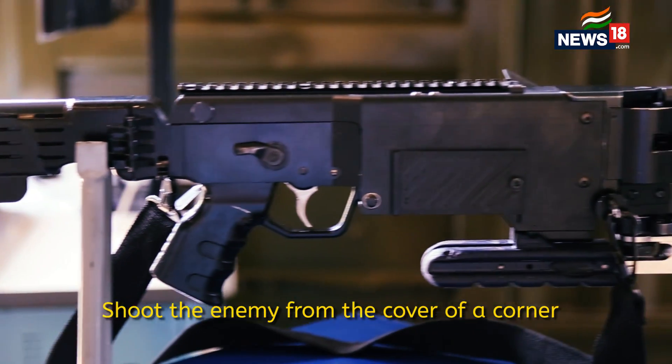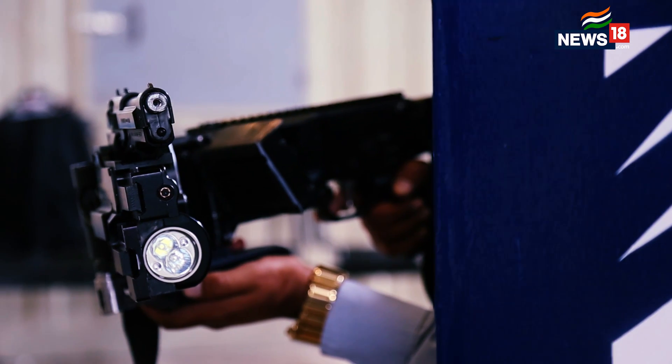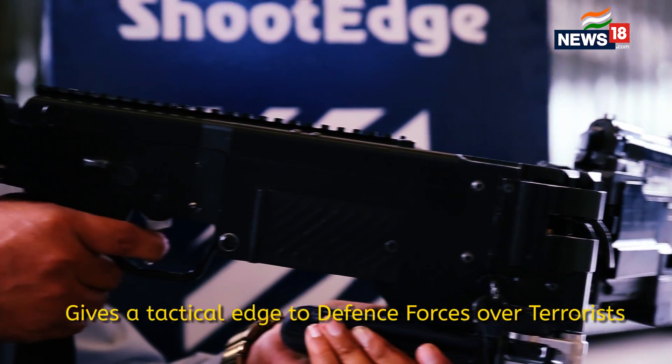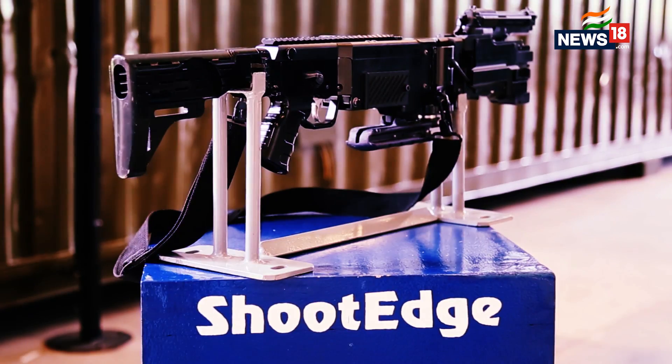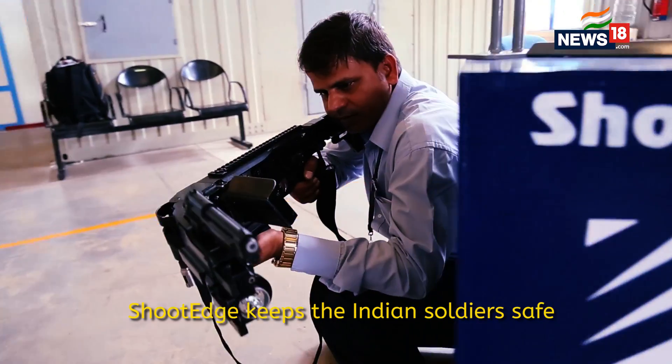This system not only enables you to take on the enemy easily but also raises your confidence level and enables you to perform very well in a real battle situation as well as in a hostage situation.